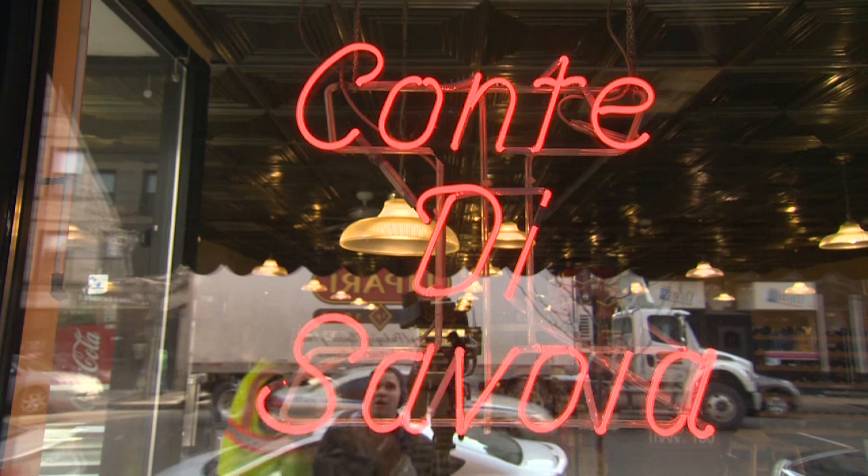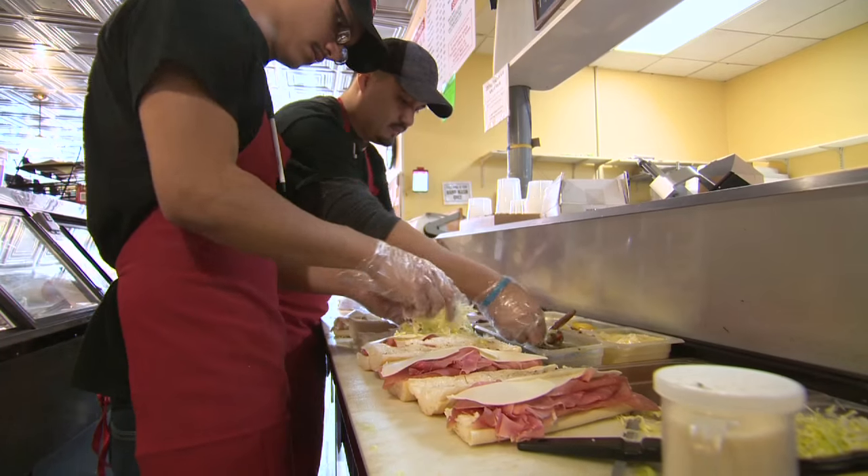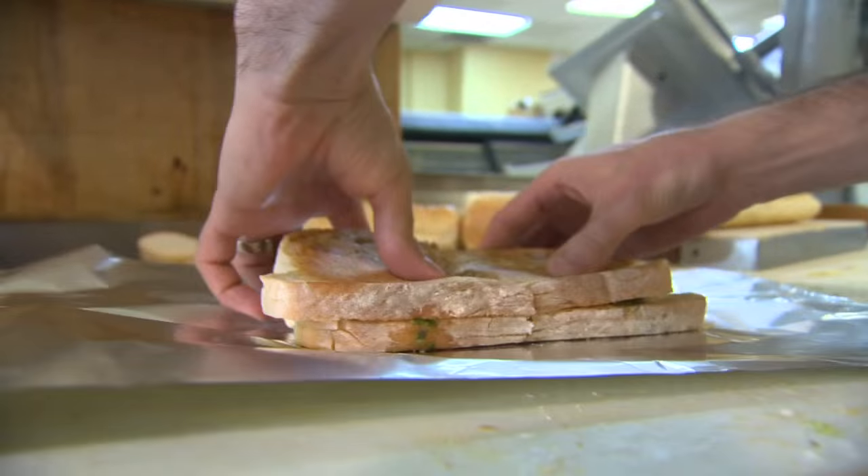Why is Cante de Savoy Chicago's best? Well, we've been here for a long time. We keep everything fresh, we keep it small batch. It shows itself in the food. Great food.